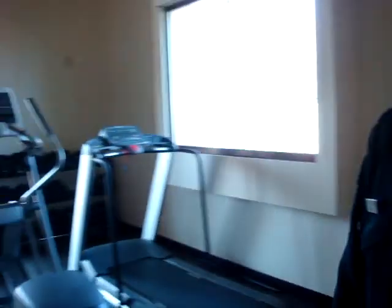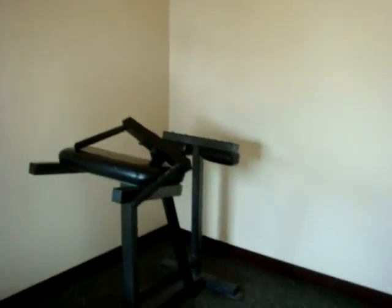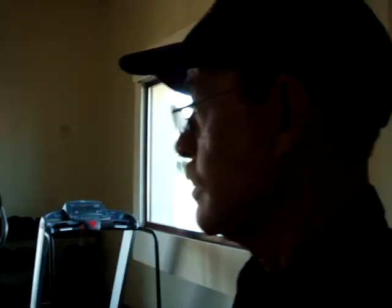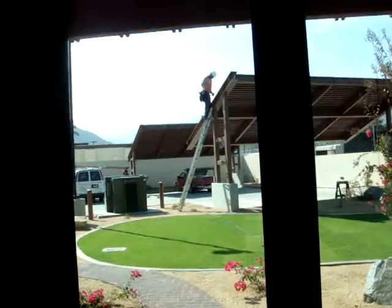Now we're in the weight room for the firefighters' exercise. Are you obligated to put in so much time every day? An hour a day. Looks like good equipment. Do you have some new equipment, or did you bring it all over from the old station? The only thing it needs is a treadmill machine. And there are plenty of great views here — nice views while you're exercising.